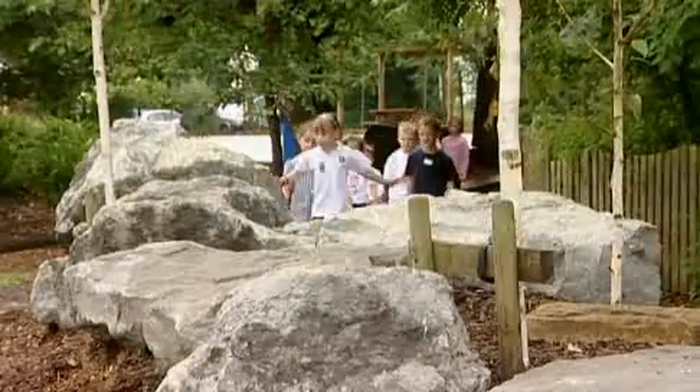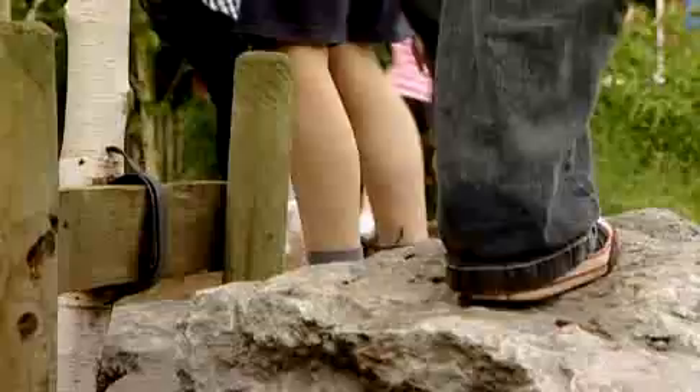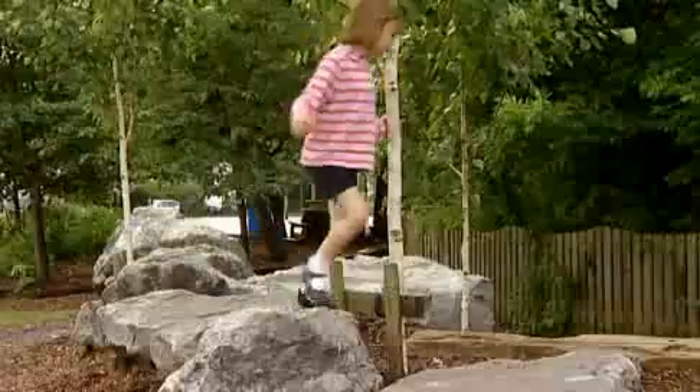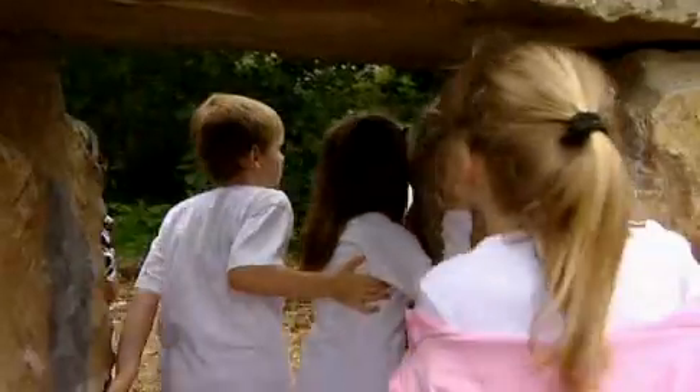It's so cross-curricular. They might use a map and actually trace the geology trail and locate the different rocks on the trail. They might use the history link. It gives them a sense of belonging and identity. They also use the rocks just for playing on.